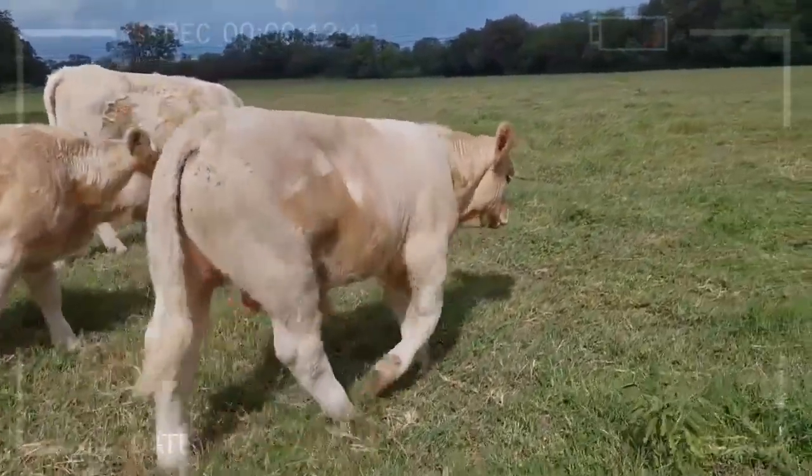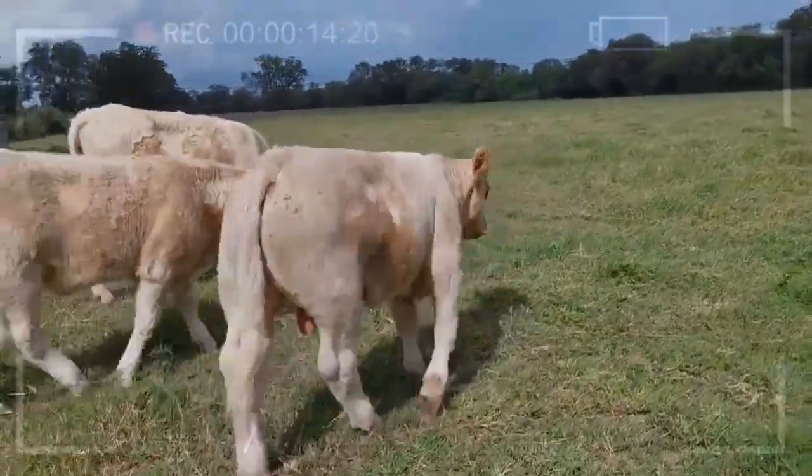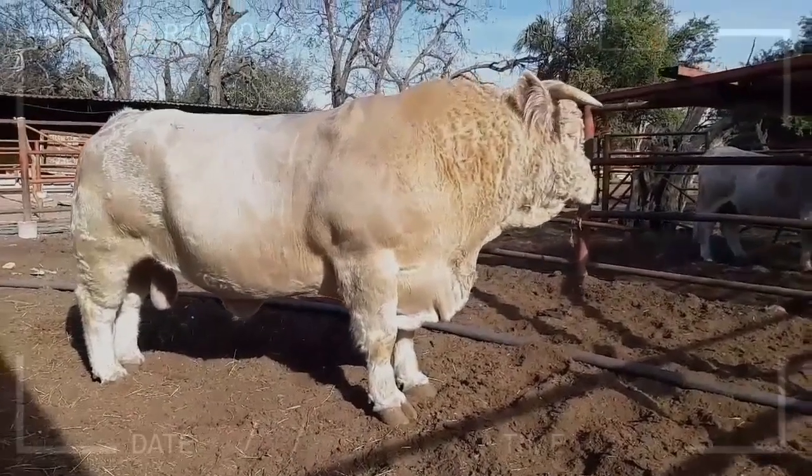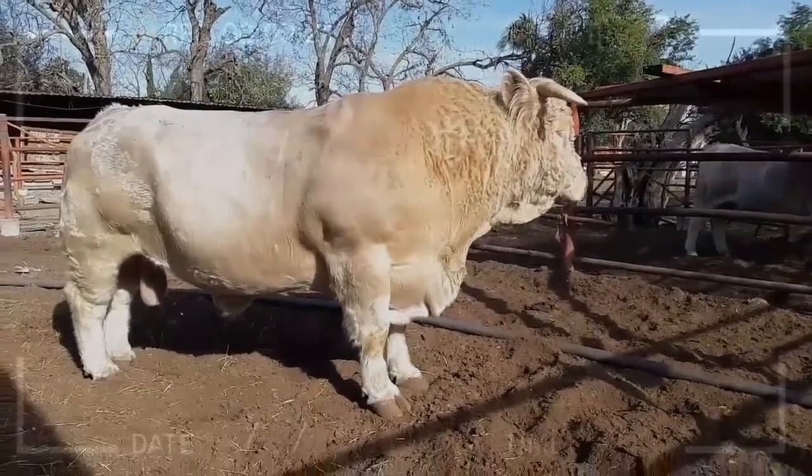What is the temperament of Charolais Cattle? Charolais Cattle are generally docile and easy to handle, although they can be high energy and require more feed than some other breeds. They are also known for their intelligence and adaptability.